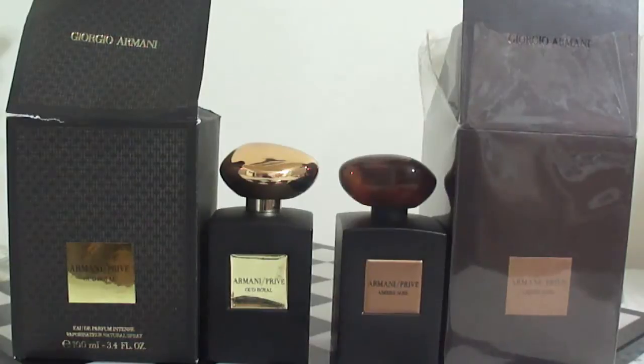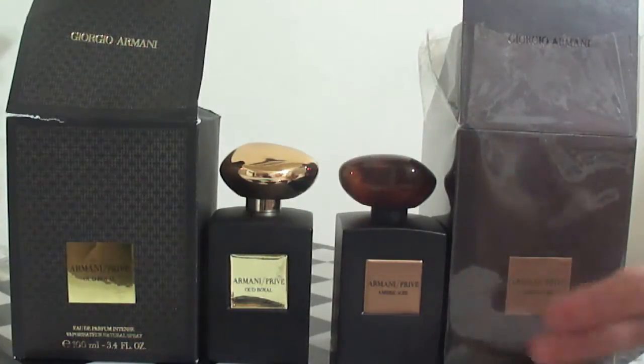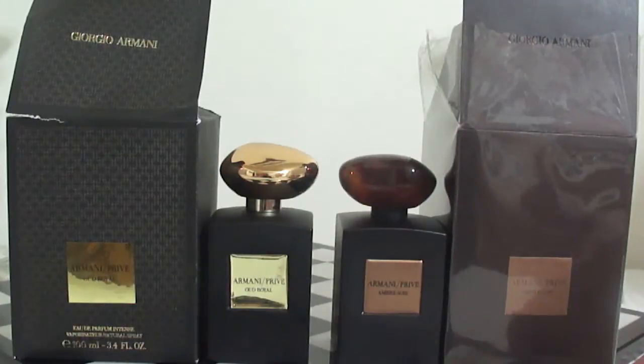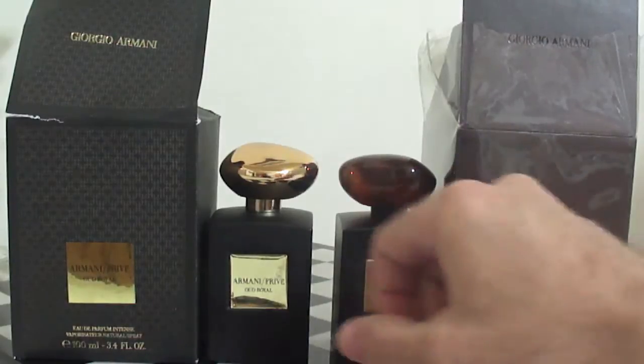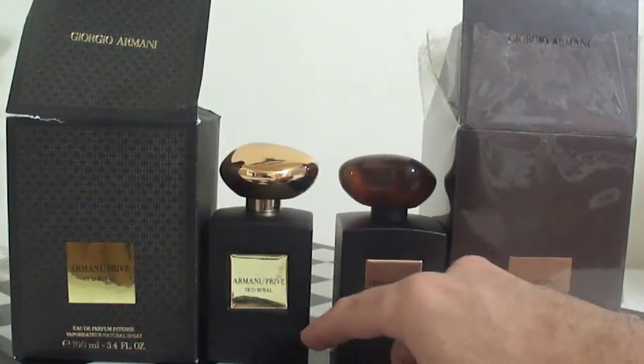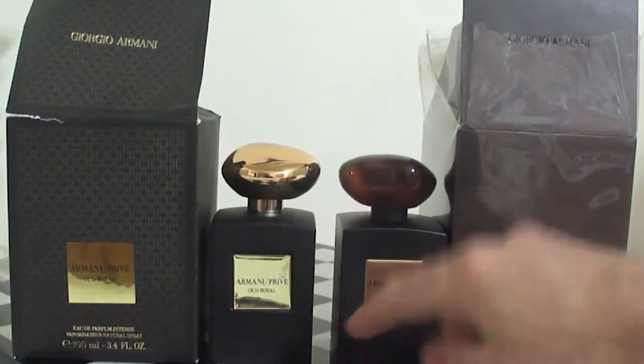So here we have two fragrances from the private blend, the Armani Privé line, and one is a fake. I don't know if you can tell just by looking, but just by looking at the bottles I can tell. The fake is on the left. You can tell this bottle is a little slimmer. The real Armani Privé is a little wider, a little thicker.